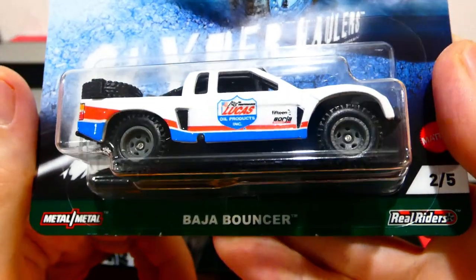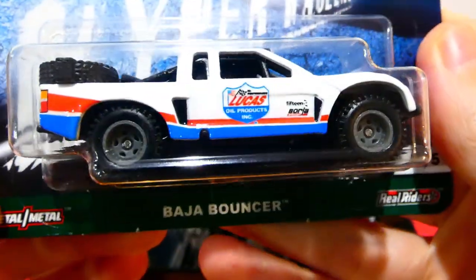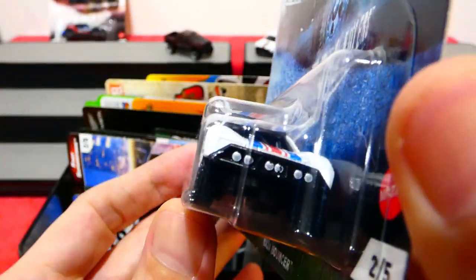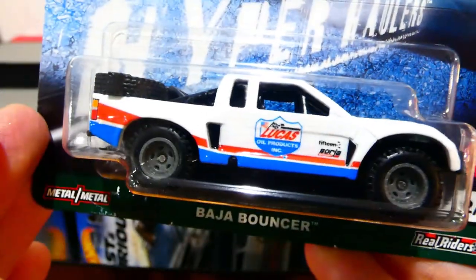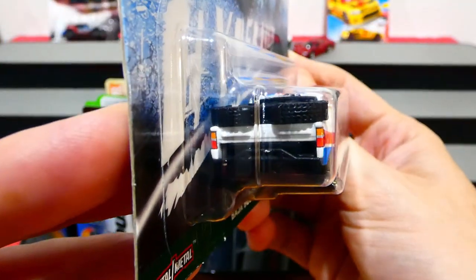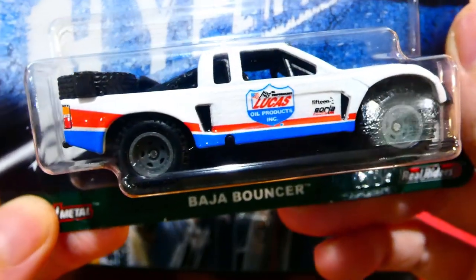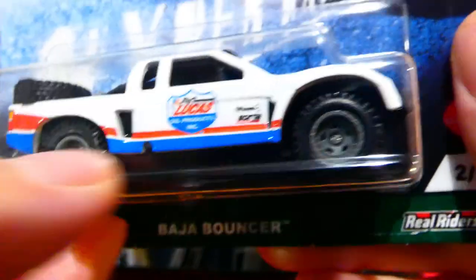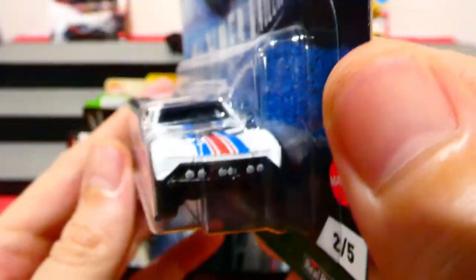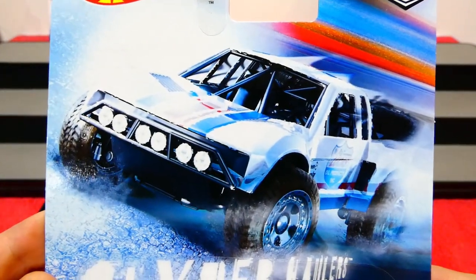Next up is the Baja Bouncer — I'm not entirely sure what this is actually based on. It could be a fantasy casting or something particular, but it kind of looks like a regular trophy truck — a tube frame with a fiberglass body thrown over the top. It looks really cool in the Lucas Oil racing livery. It also has '15' and 'Baller' on it — I think '15' refers to wheels and 'Baller' to exhausts, but don't quote me on that. I do like the card art though — that looks really nice.